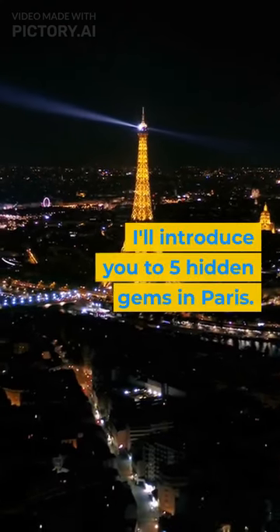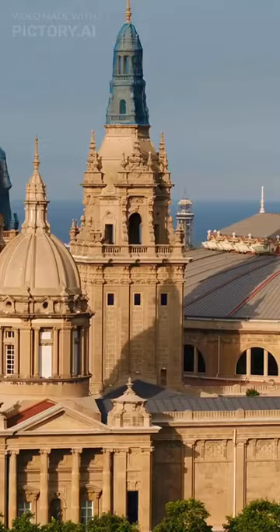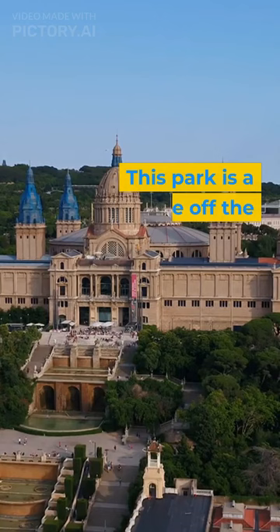I'll introduce you to 5 hidden gems in Paris. First up is Park des Buttes-Germont. This park is a little off the beaten path, making it a lesser-known attraction for tourists.